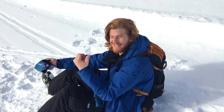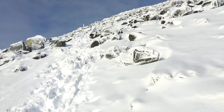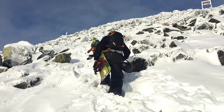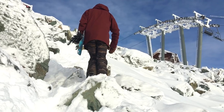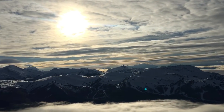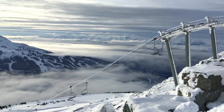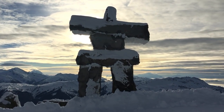Just summoning all my strength for the last push of this boot pack. Up here at the top of 7th Heaven chair — amazing powder runs all around us. Nothing up here has been open yet; the only access has been by hiking. So there are just tons of fresh lines around, trying to find the best one.